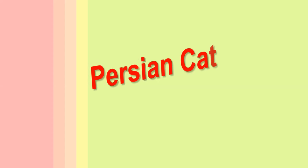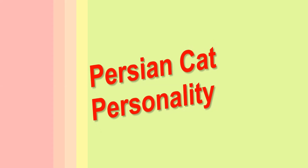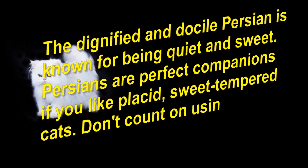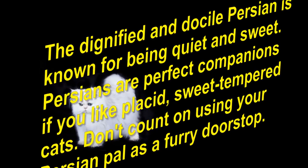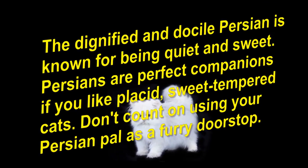Persian Cat Personality. The dignified and docile Persian is known for being quiet and sweet. Persians are perfect companions if you like placid, sweet-tempered cats. Don't count on using your Persian pal as a furry doorstop.